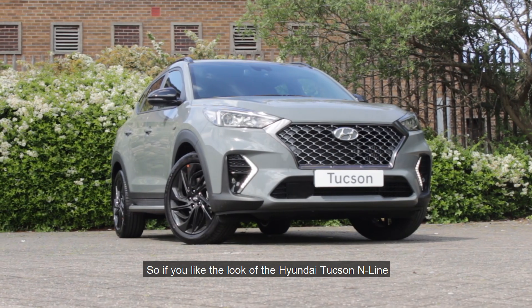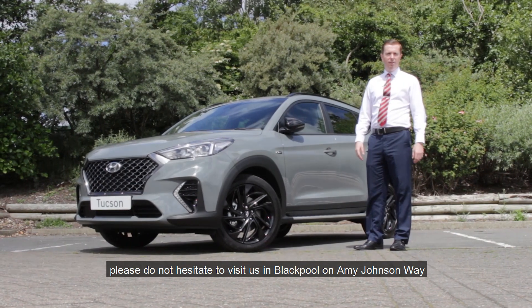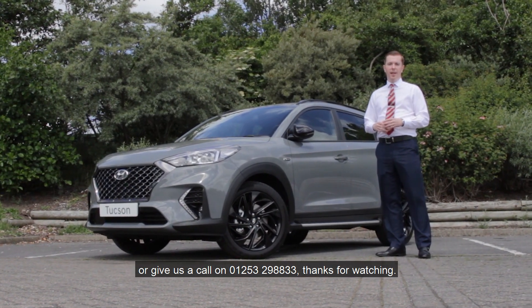So if you like the look of the Hyundai Tucson N line and would like to come and have a test drive yourself, please do not hesitate to visit us in Blackpool on Amy Johnson Way or give us a call on 01253 298833. Thanks for watching.